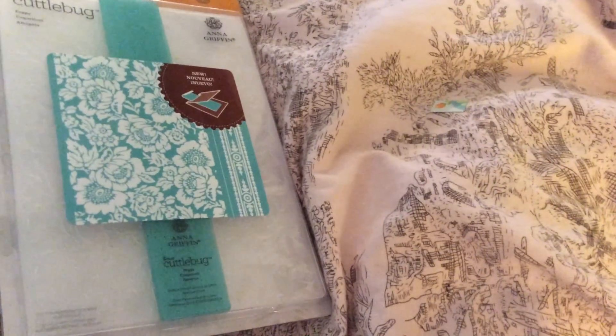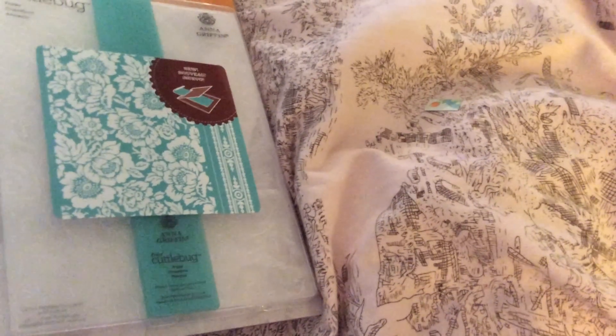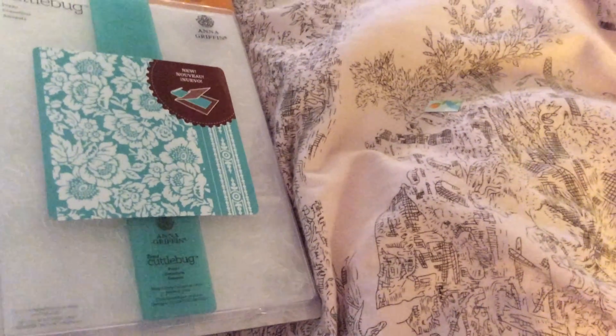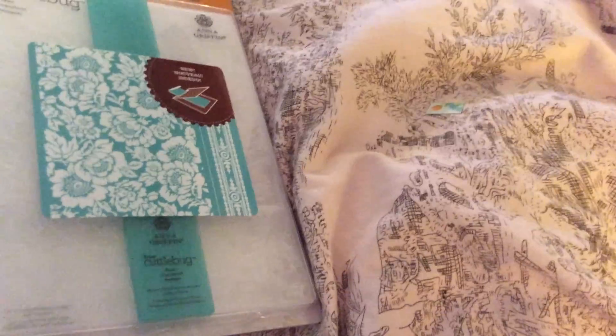Hello everyone, it's Gigi and I have a haul for Michaels. I hit up another one and they had embossing folders for $0.49, $0.69, $0.79, and $0.99.